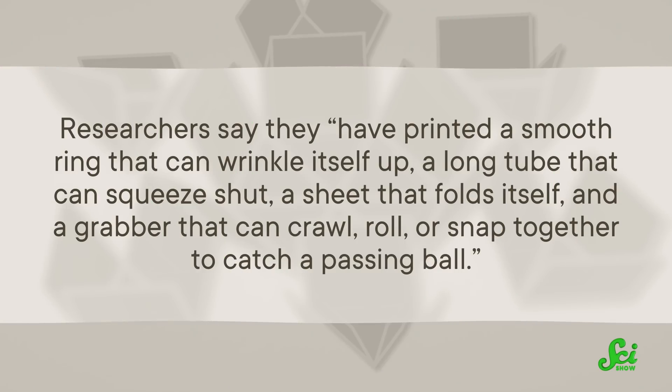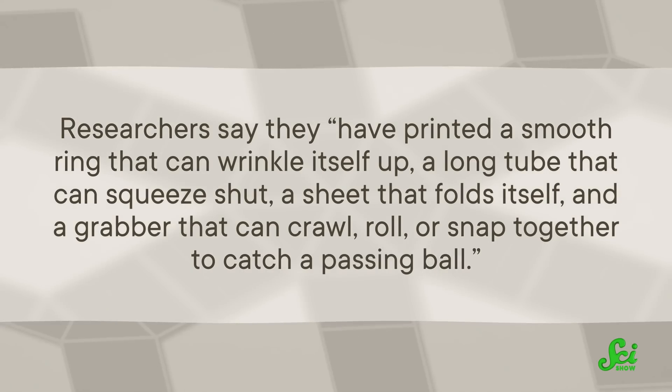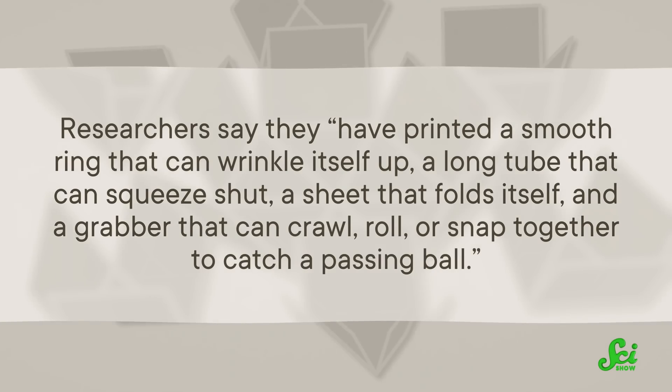So far, researchers have printed a smooth ring that can wrinkle itself up, a long tube that can squeeze shut, a sheet that folds itself, and a grabber that can crawl, roll, or snap together to catch a passing ball. The Army would like to use large versions for tasks soldiers can't do safely, like squeezing into cracks or crawling under vehicles. These bots aren't yet ready outside a laboratory, but future iterations could be really useful in extreme environments.